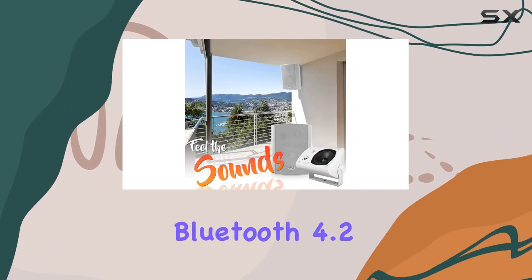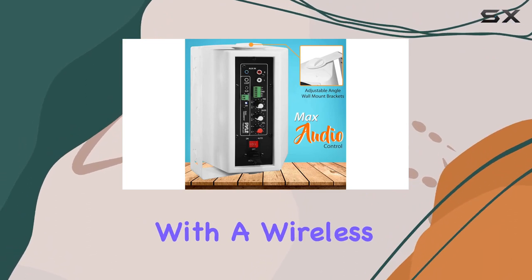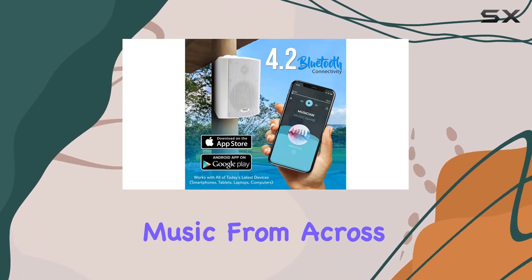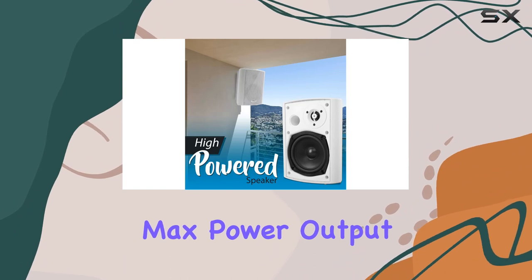In terms of Bluetooth connectivity, the Pyle wall mount speaker system uses Bluetooth 4.2 for a seamless and hassle-free pairing process. With a wireless range of over 33 feet, you can enjoy your music from across the room.